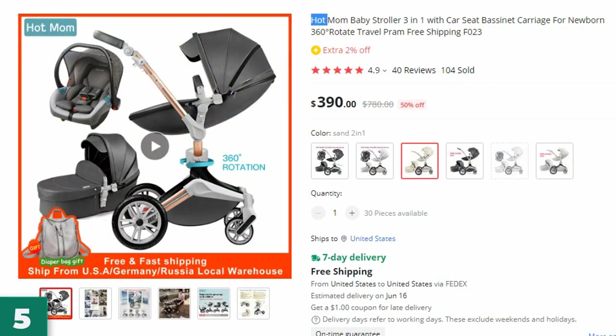Number 5: Hot Mom Baby Stroller 3-in-1. This baby stroller is here with 50% price off — now you can get it at around $390.